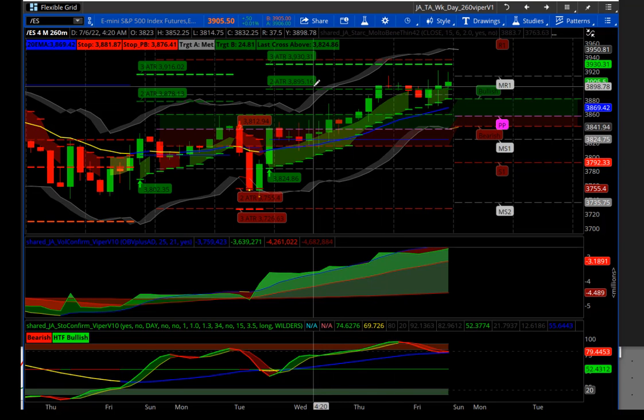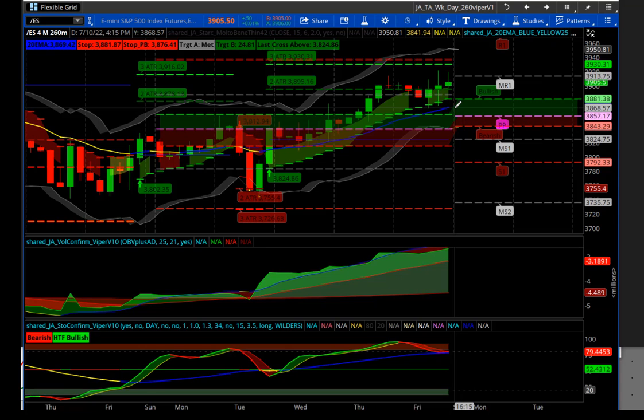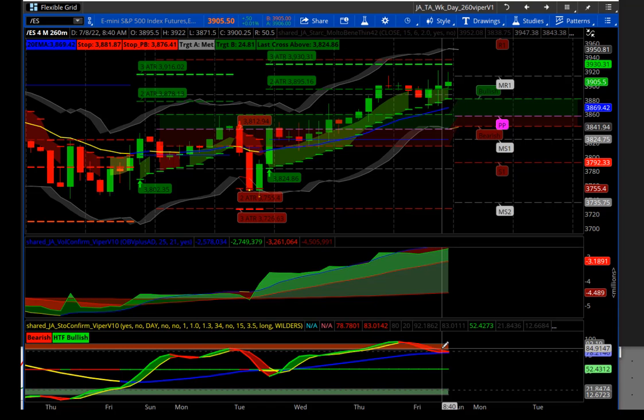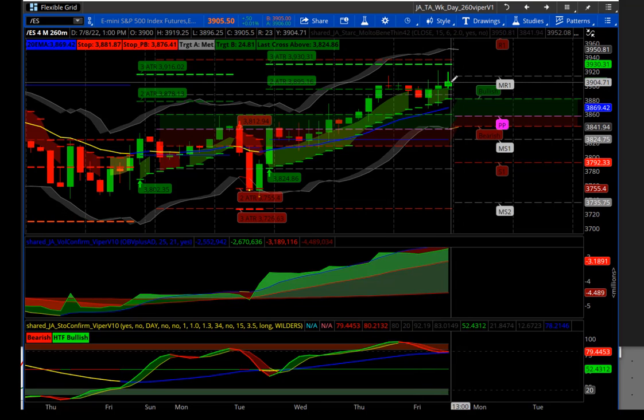It hit the first target at 38.95.16, capturing 55 points. You can see the indicators are getting extended. The volume is slightly showing some loss of momentum. The Stochastic Confirmer has dropped out of overbought ranges. The current stop we're using now is 38.76, and that is in the email that was sent out to subscribers.